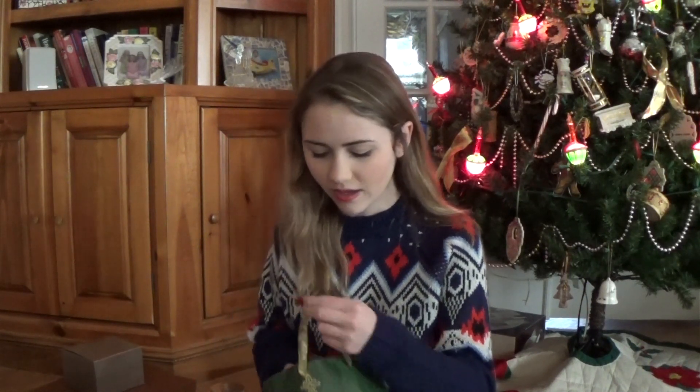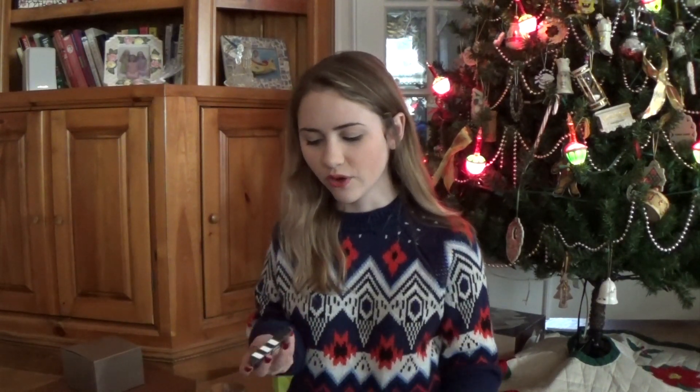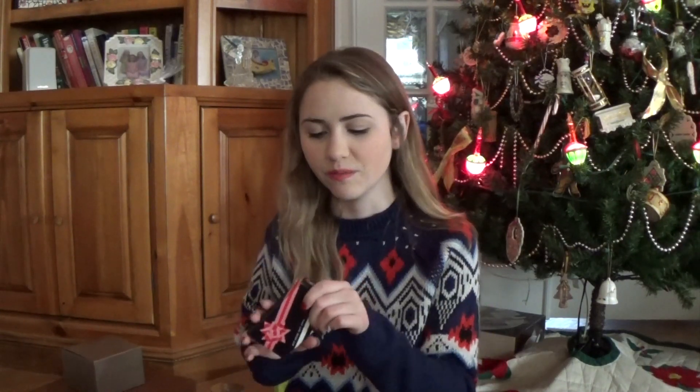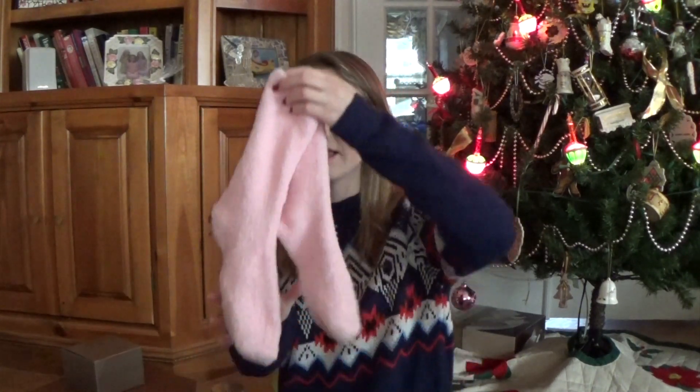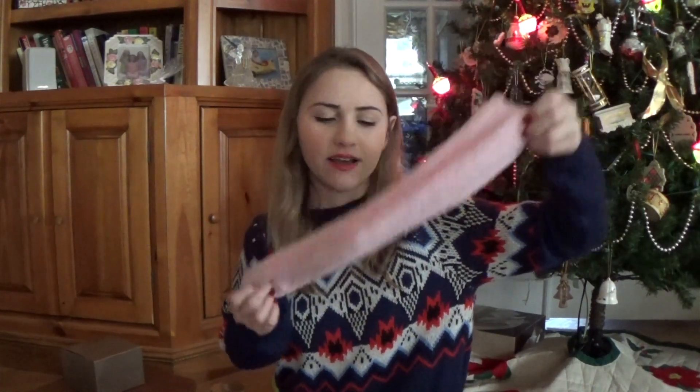And then from the Secret Santa that I had at work, she got me a candy cane and also a gift card — it's like one of the ones that comes with a mirror, so I thought that was cute. And then she also got me some pink fuzzy socks. I love fuzzy socks.